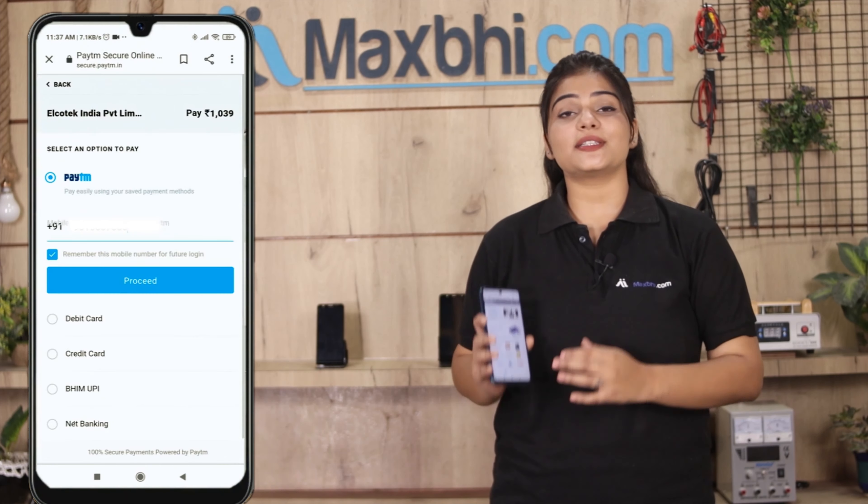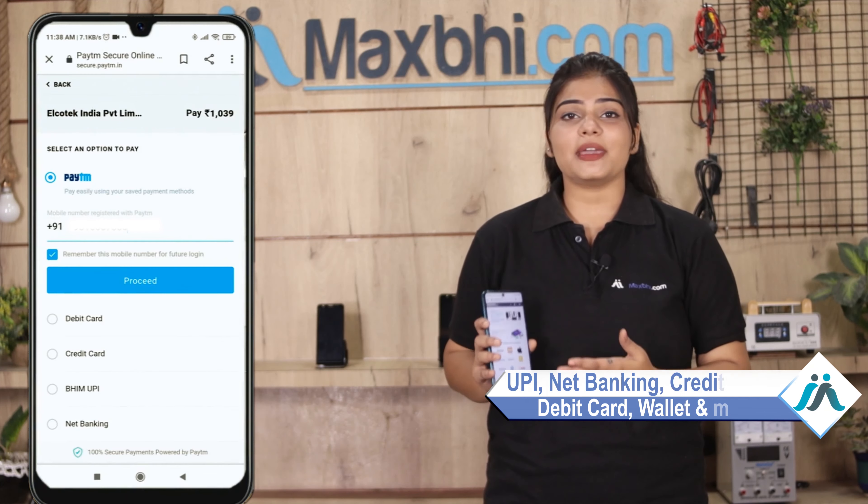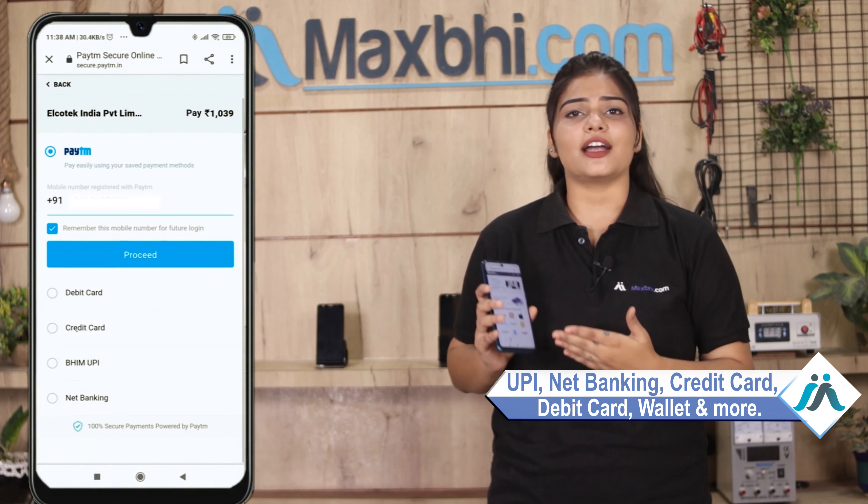After you click on Order, you will see our Super Secure Payment page, where you can use almost every type of payment, such as UPI, Net Banking, Credit or Debit cards, Wallets, and more.